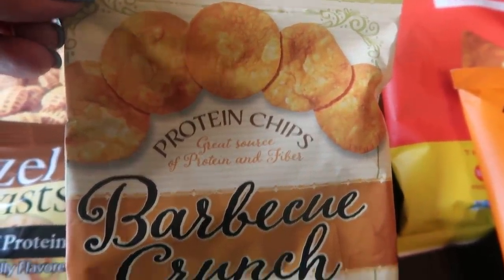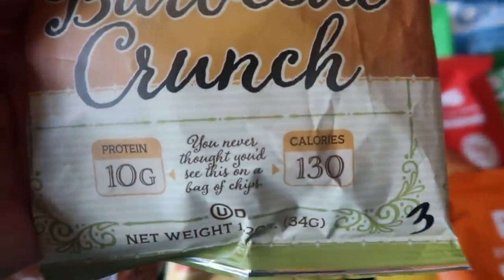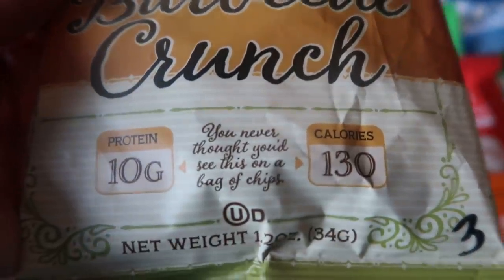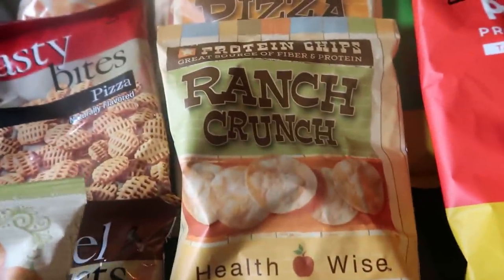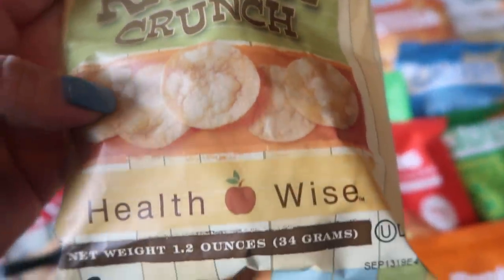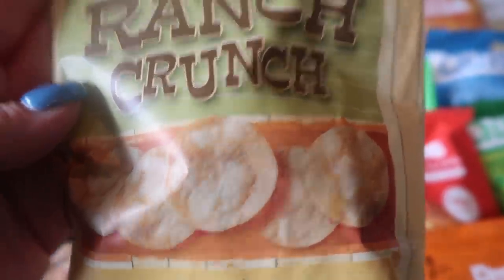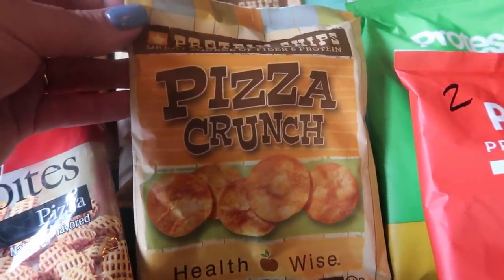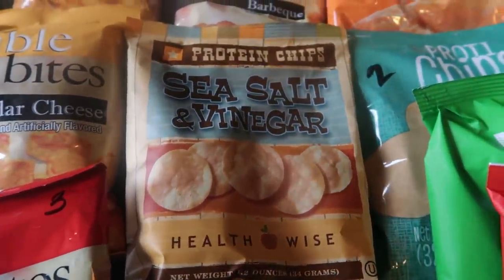Next up we have a brand called Protein Chips. This is the barbecue crunch — 10 grams of protein, three smart points for the whole package. These kind of remind me of pop chips — a great source of protein and fiber, made in the USA, great ingredients. We also have the Protein Chips brand ranch crunch — I've had these and they are really, really good, also three smart points. They remind me a lot of pop chips. There's also pizza crunch at three points and sea salt and vinegar also at three points — lots of options in the Protein Chips brand.